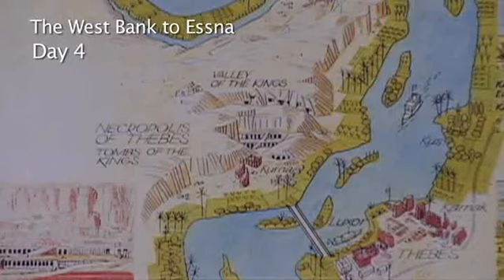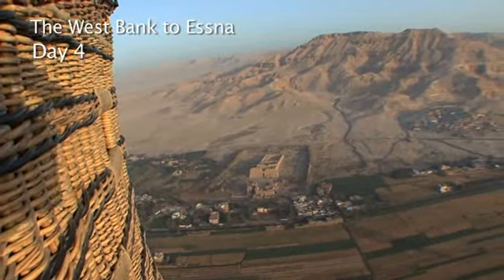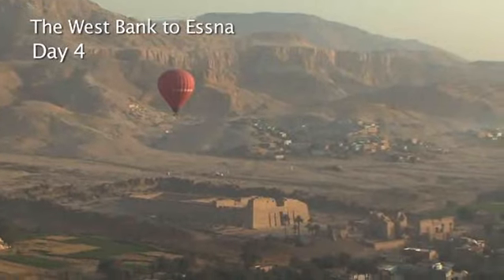The West Bank is a quick boat ride across the Nile. Here a balloon ride gives an overview of the immense funerary valleys below.